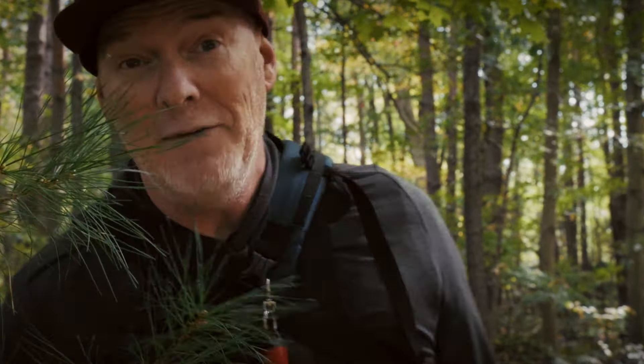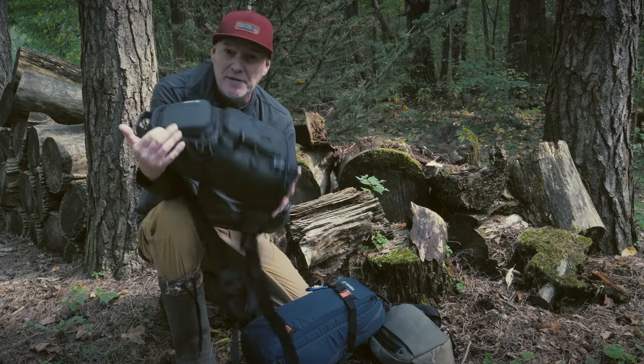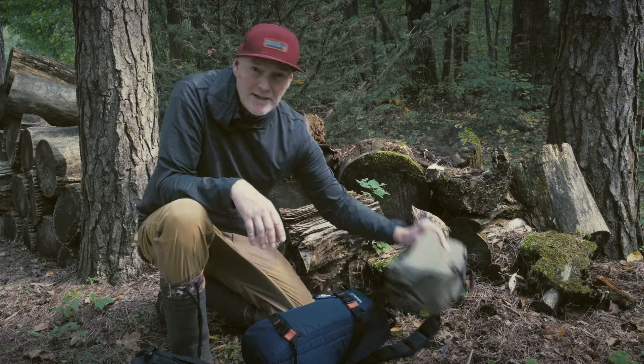I'm obsessed with sling bags. They're great because they make you carry your camera out where you can actually use it, not stuffed in a backpack. But that's not what this video is about. I want to share a new sling bag that I bought with my own money. I've been using it in all my professional work — documentary filmmaking in the field — and I absolutely love this bag. It's the best bag, backpack, or whatever you want to call it that I've ever used, including an expensive $600 backpack. I'm going to share it with you and tell you why I love it.